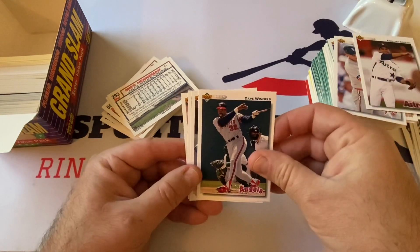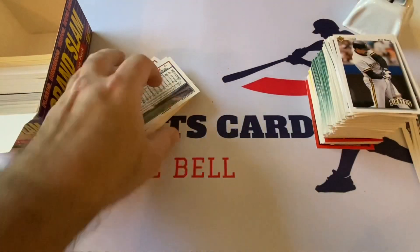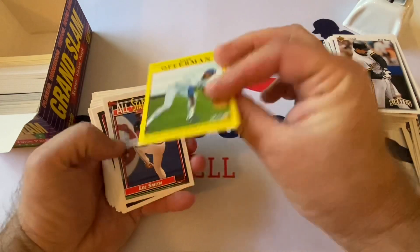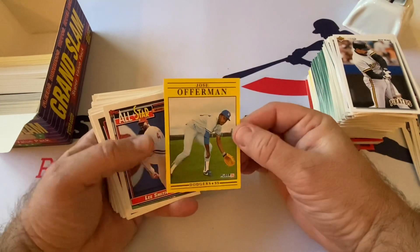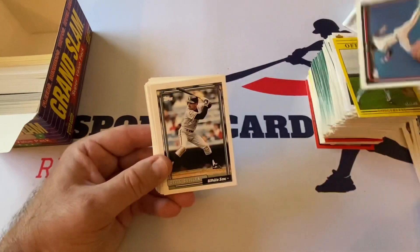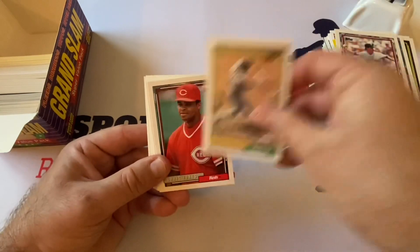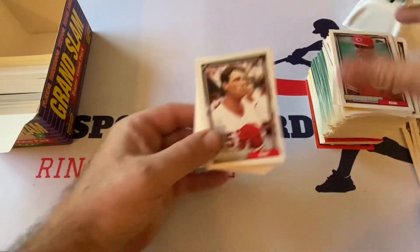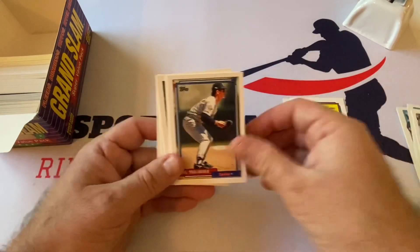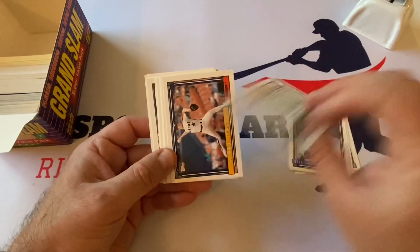Orlando Cedeno, Dave Winfield Hall of Famer there with the Angels, Eddie Higuera, Dickie Thon, Jeff King. Here are the Tops. Jose Offerman nice shot. 91 Fleer. Lee Smith all-star Hall of Famer, Otis Nixon, Ozzie Guillen, Brook Jacoby, Rex Hudler, Danny Darwin, Mike Gallego, Chris Jones. Kip Gross, checklists, Mike Pagliarulo. Dave Fleming, Barry Bonds — there are three 80s cards, they're all over.